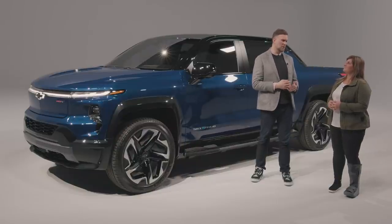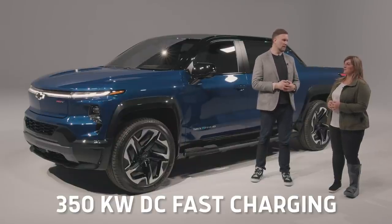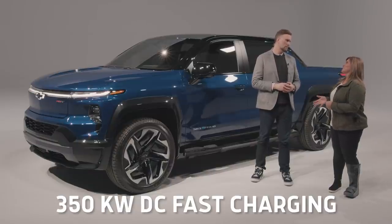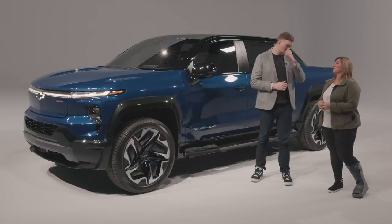It features 350-kilowatt DC fast charging, which offers 100 miles of range in just 10 minutes — so it gets customers on the go pretty quickly.